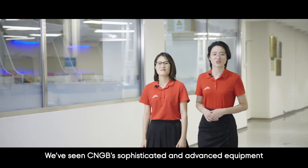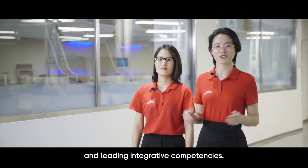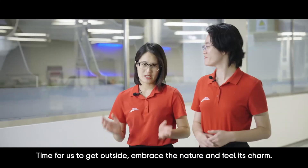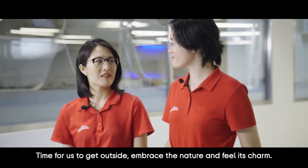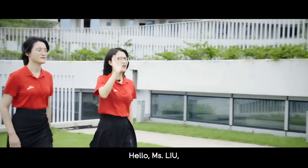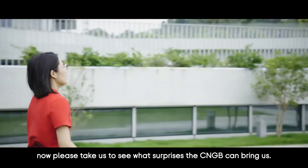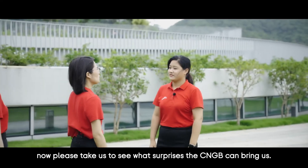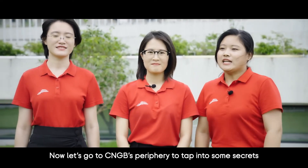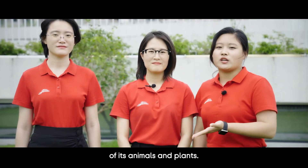We've seen CNGB's sophisticated and advanced equipment in leading integrative competencies. Time for us to get outside, embrace the nature, and feel its charm. Now let's go to CNGB's periphery to tap into some secrets of its animals and plants.